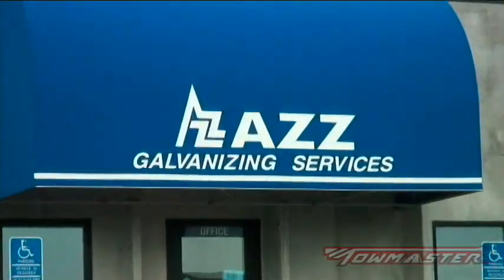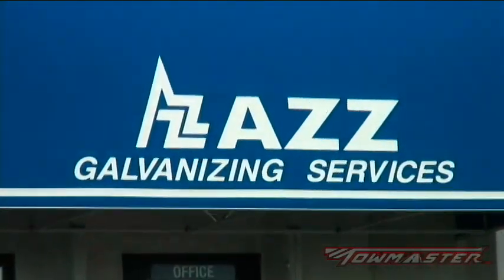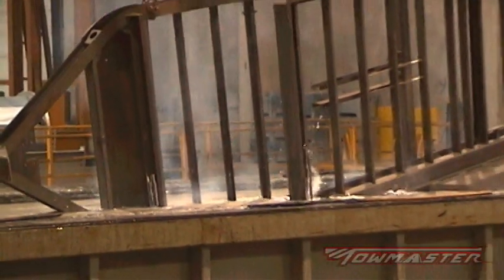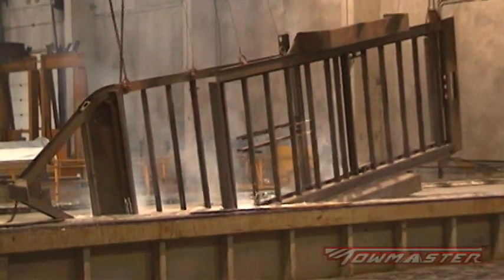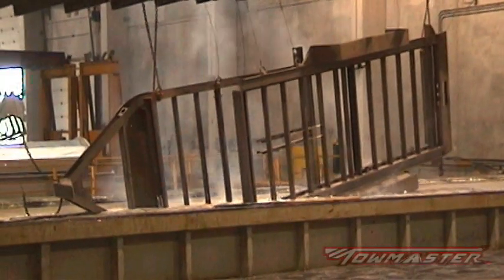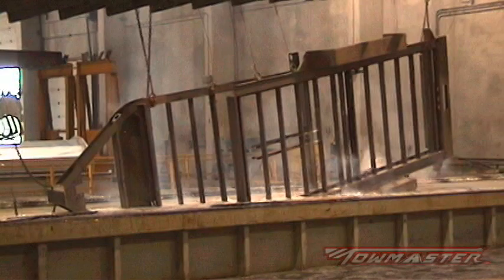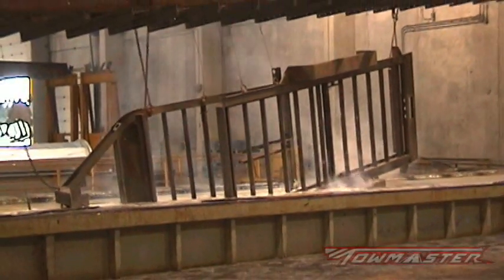AZZ Galvanizing is the largest galvanizing company in North America, made up of a network of 22 plants spread out across the country. That network allows them to service many different industries. Specifically, the plant in Winstead, Minnesota, which services TowMaster, currently has a capacity to run product up to 52 feet in length, approximately 7 feet in width, and about 10 feet in depth, which allows them to galvanize very large trailers.